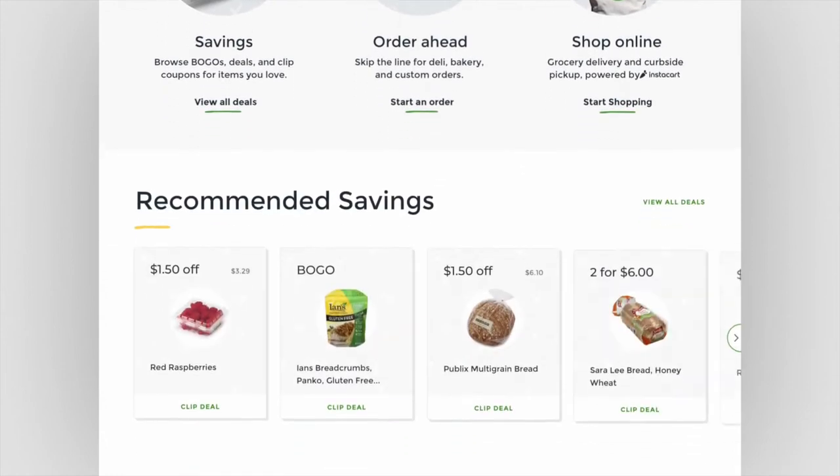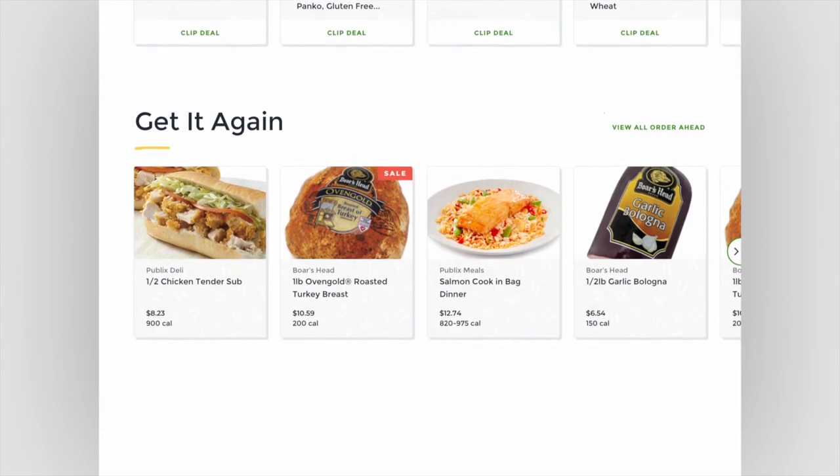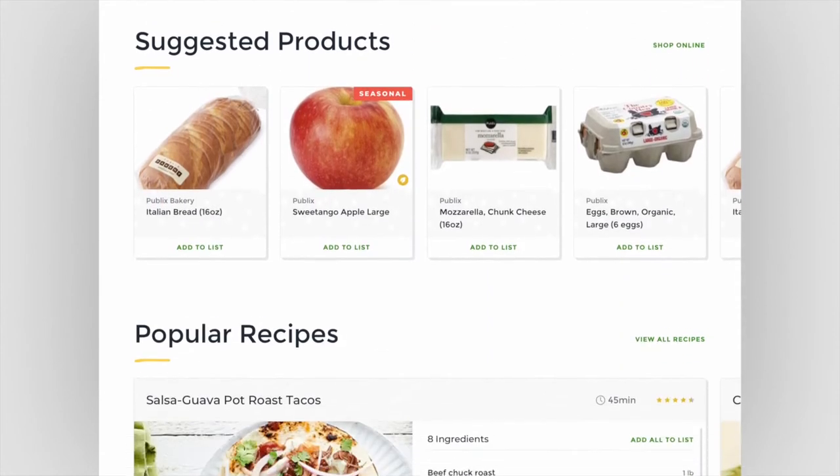We wanted to create a digital expression of the Publix brand that felt familiar, but also looked really polished.